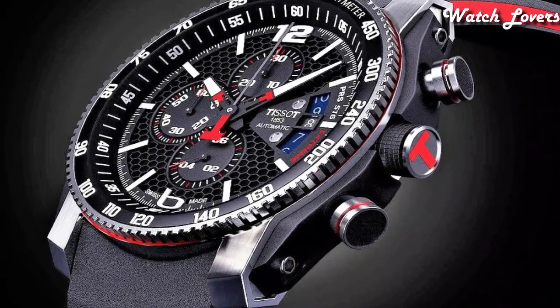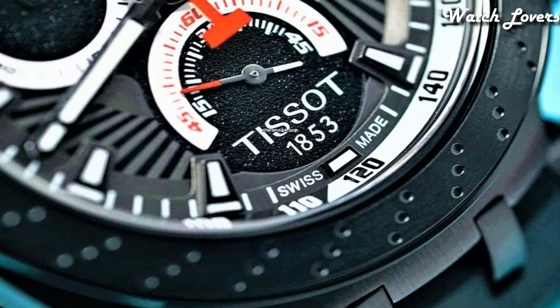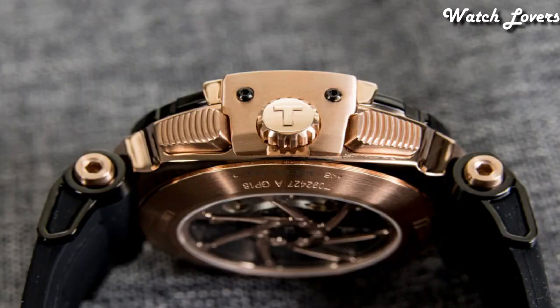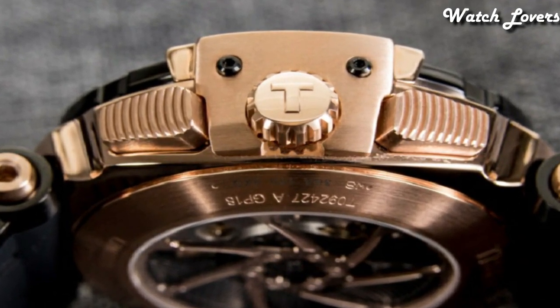Hello guys! Today I will show you the best Tissot watches for men based on specifications. Please subscribe to my channel for more videos, and if you have any questions, please comment in the comment section.